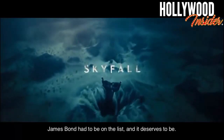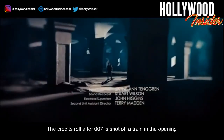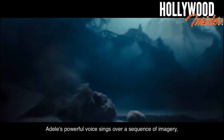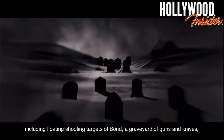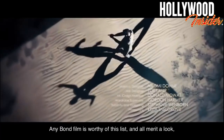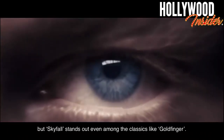Skyfall. James Bond had to be on the list, and it deserves to be. Skyfall has everything that makes up a brilliant Bond opening credits sequence. The credits roll after 007 is shot off a train in the opening action scene and plunges into the water below. Adele's powerful voice sings over a sequence of imagery, including floating shooting targets of Bond, a graveyard of guns and knives, an eerie manner, and the classic Bond staple of a figure of a woman. Any Bond film is worthy of this list, and all merit a look, but Skyfall stands out even among the classics like Goldfinger.